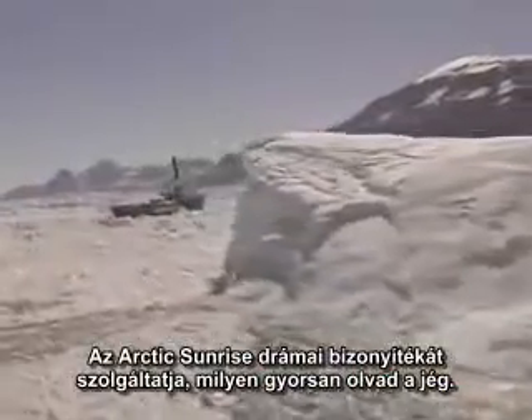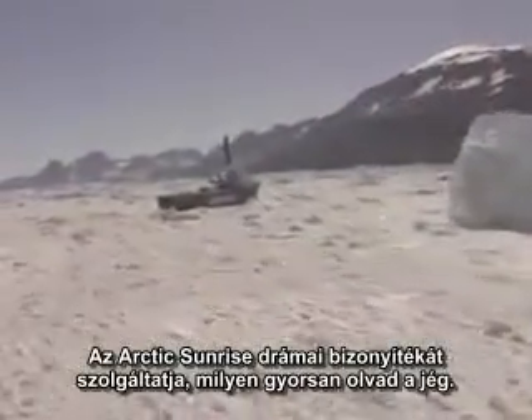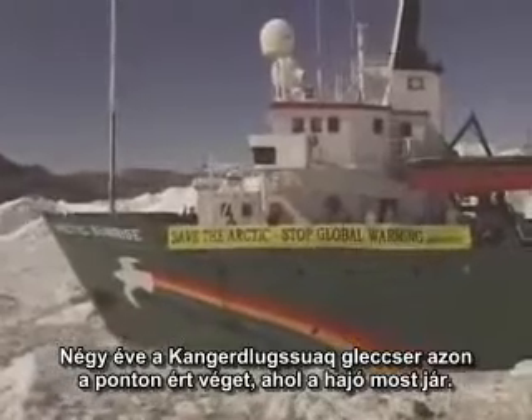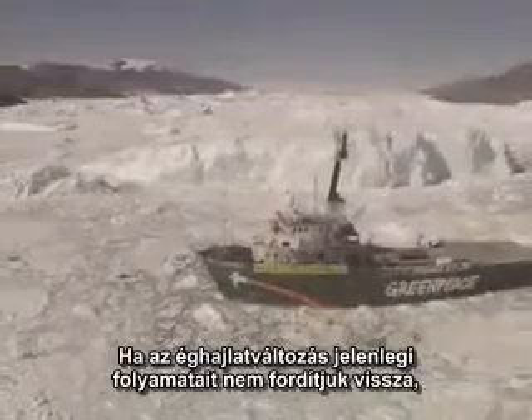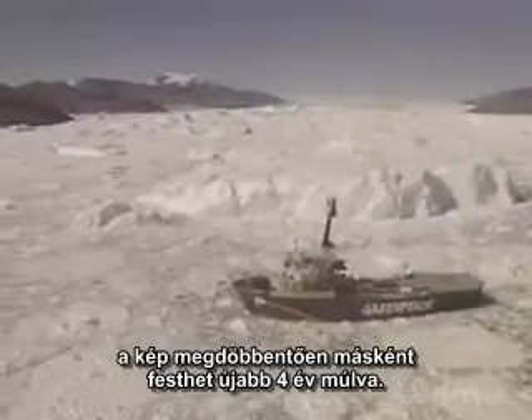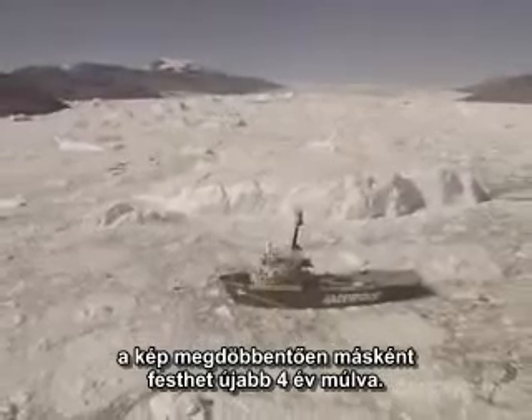The Arctic Sunrise provides dramatic proof of how fast the ice is melting. Four years ago, the Kangalusuak glacier ended at the same spot where the ship is now sailing. If current trends in climate change are not reversed, the picture might look dramatically different again another four years down the line.